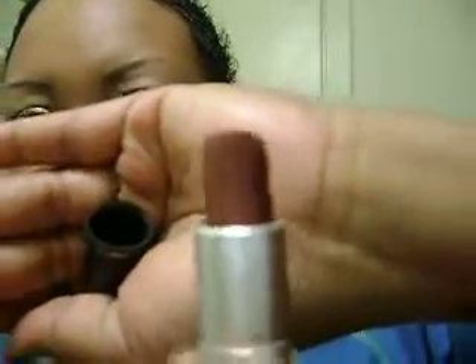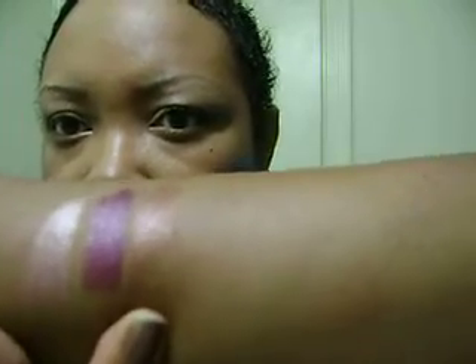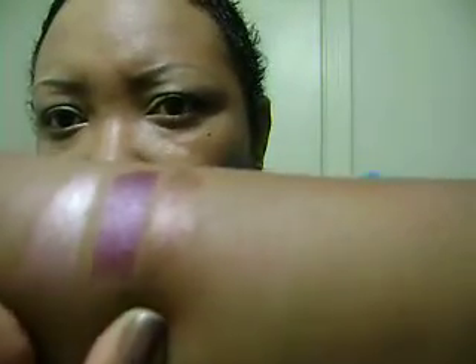The next one is MAC Fetish and it is a frost. It's kind of a pinky brown color — kind of copper-ish. I don't know, but it's really pretty.